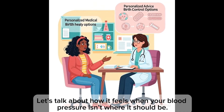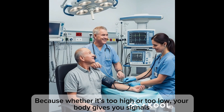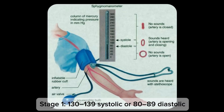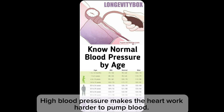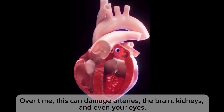Let's talk about how it feels when your blood pressure isn't where it should be, because whether it's too high or too low, your body gives you signals — if you know how to read them. High blood pressure is defined as Stage 1: 130–139 systolic or 80–89 diastolic; Stage 2: 140+ systolic or 90+ diastolic; Crisis: 180+ systolic or 120+ diastolic. High blood pressure makes the heart work harder to pump blood, and over time this can cause damage.